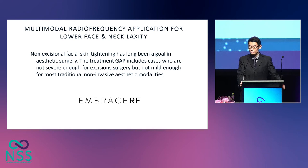Non-excisional facial skin tightening has long been a goal in aesthetic surgery. Currently, there is a treatment gap which exists between those patients who have skin laxity that's not severe enough for excisional surgery such as facelift, but a little bit too severe for non-invasive procedures. There are two other groups: those who are severe enough for facelift but do not want surgery with long downtime and scarring, and those who have had facelift in the past but now have recurrent skin laxity.